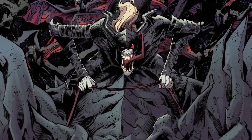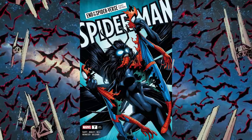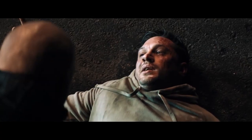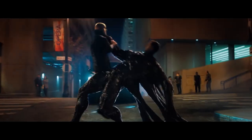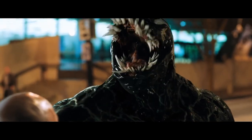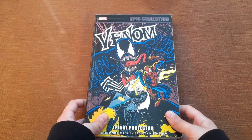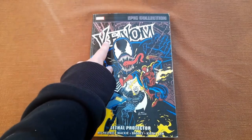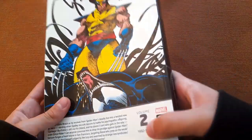Hey guys, what's up — this is a channel where we talk about anything related to comic books: releases, stories, writers, artists, and movies based on comic books. In today's video I'm going to show you the second volume of the Venom Epic Collection, which is called Lethal Protector. Here I have my copy of Venom Lethal Protector, the second volume of the Venom Epic Collection.